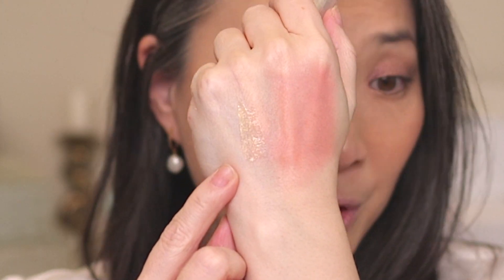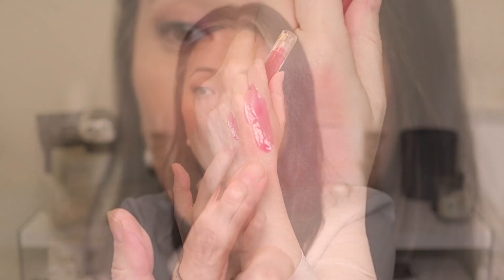I picked up two of the Tower 28 lip glosses. I had purchased the Fire shade a couple of weeks ago and fell in love with it. I got Magic, which is a clear-ish iridescent glittery shade — it has a golden shift and really subtle shimmers. That's going to be so beautiful on its own as a topper. I also got XOXO, which really looks like jelly. These are called the Shine On Lip Jelly Lip Glosses. I cannot wait to use these.